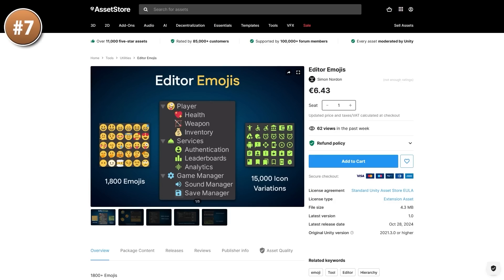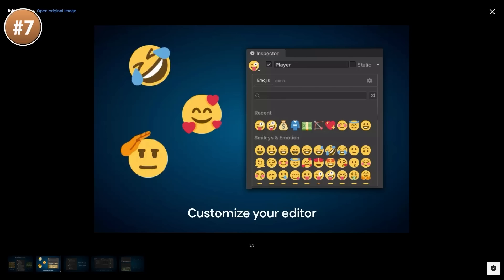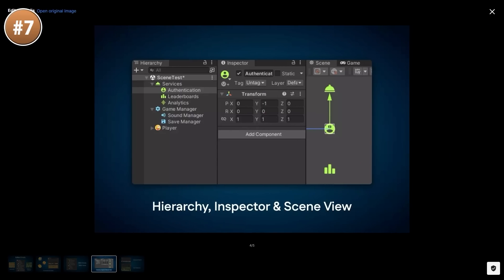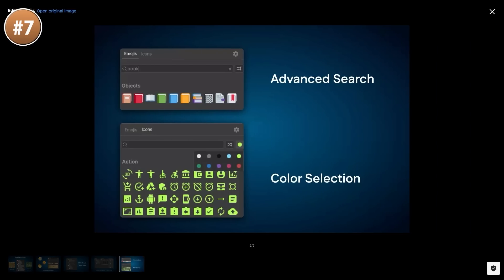Then for a fun, simple one — here are some editor emojis! Basically this just lets you add emojis as icons to your game objects. Instead of just the built-in icons you have 1,800 emojis and 1,500 icons, with text search and color search so you can find exactly what you're looking for. This is a very simple tool that does one thing and does it very well — if you want to organize your scenes a little better, then some specific icons might help.